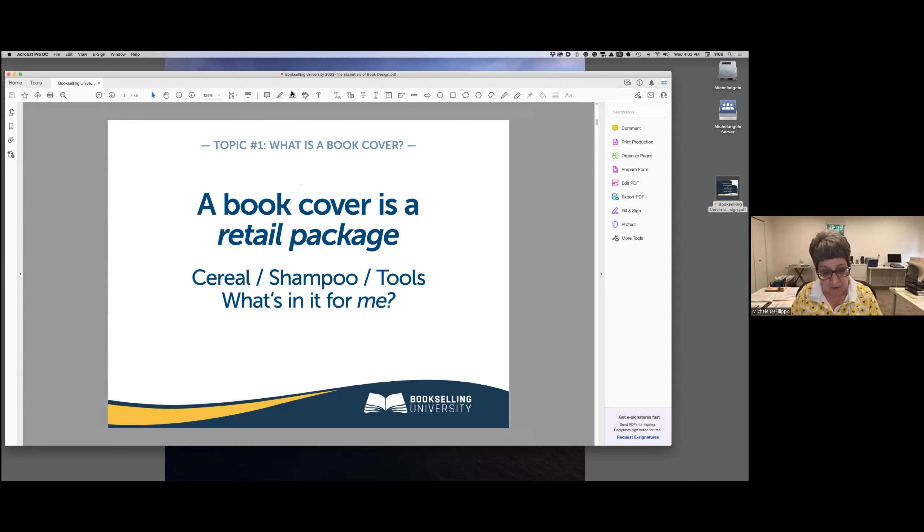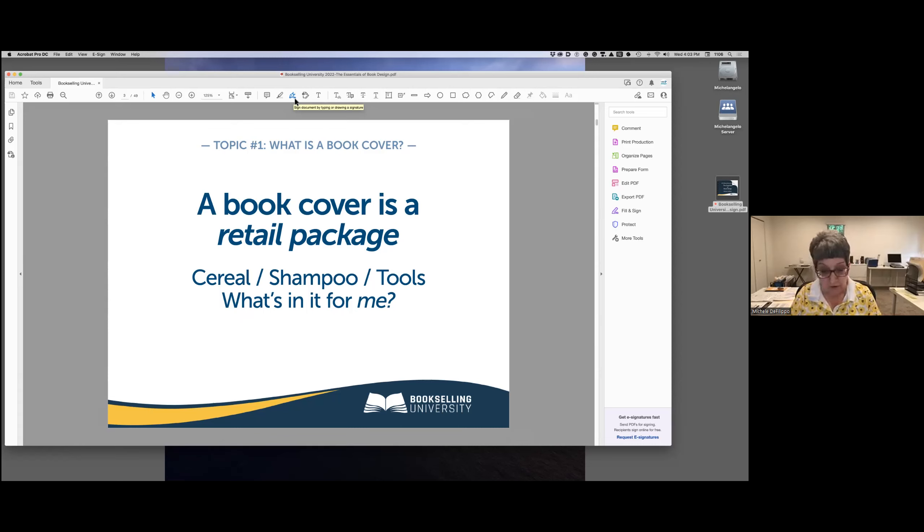Your book cover is actually a package — it's more than a pretty picture and a title on top. It's a package that tells the world about your book. We buy books exactly the way we buy any other retail product. Something about that package catches our eye, the largest text tells us what's inside, and the details convince us to spend money. When we look at any package we're asking ourselves one question: what's in it for me? Your book cover has to answer that question in about three seconds.